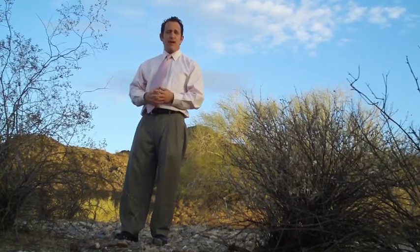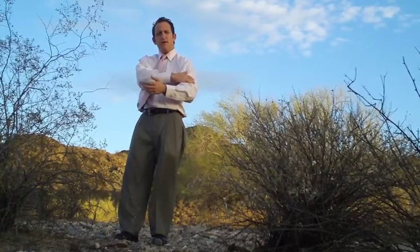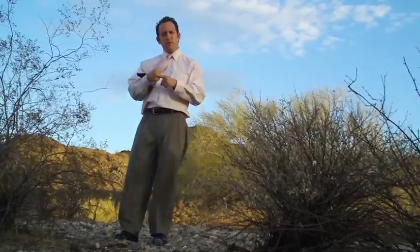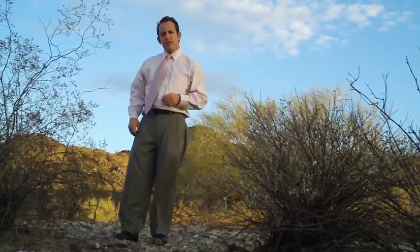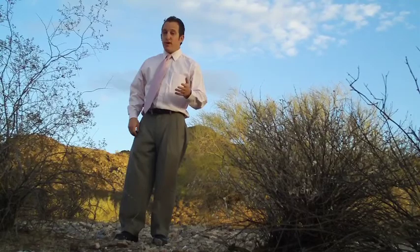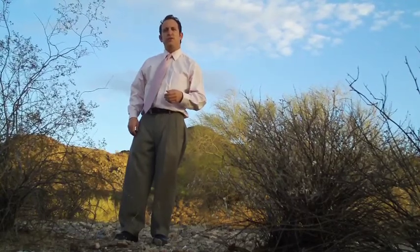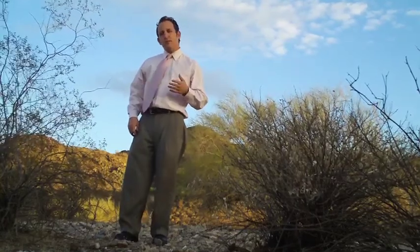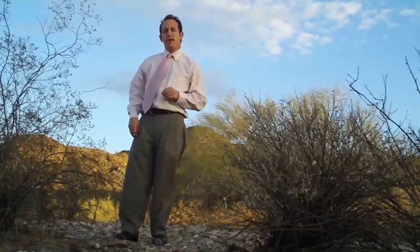Give us a call today if you're having radiculopathy or burning pain down your arm from a herniated disc or pinched nerve. Our number is 602-507-6550. You can find us on the web at www.preferredpaincenter.com. I also run the blog of pain at www.blog.preferredpaincenter.com.